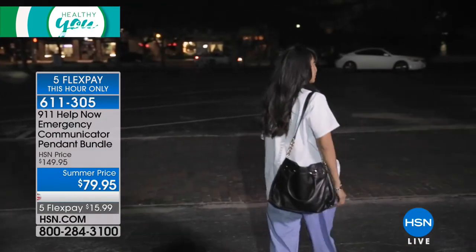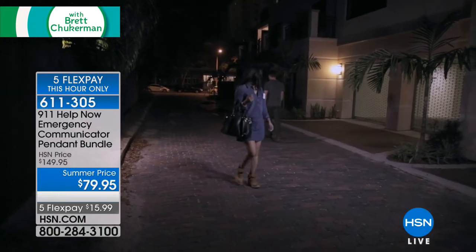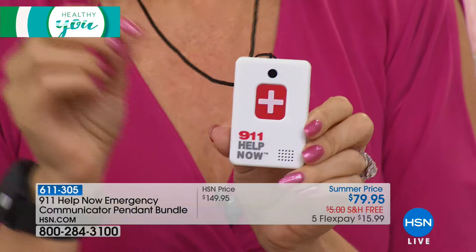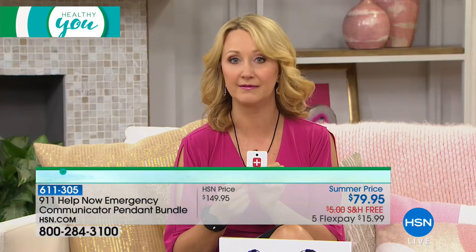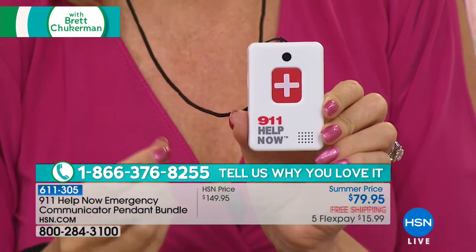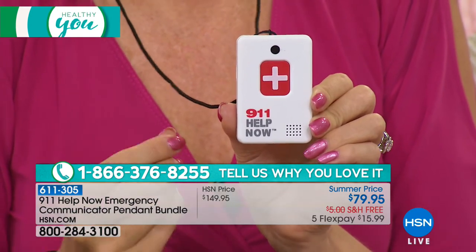A woman called and said this literally saved her life. She was having a heart attack and she couldn't get to her phone. And this was around her neck. You can wear this as a lanyard — ladies, you can be very discreet with it if you'd like to tuck it in, or use it with the included clip on your handbag, on your belt, wherever you want to clip it. And it's so convenient. Mary said that because she was able to press this button, the 911 operator, the ones that dispatched the ambulances — the ambulance had gotten to her within seven minutes. And she is certain that 911 Help Now indeed did save her life.